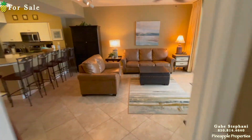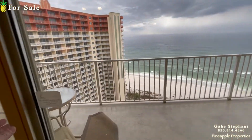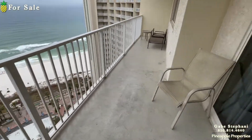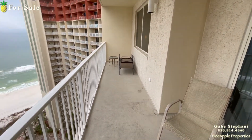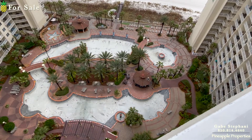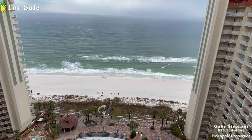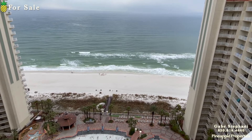Out on the balcony now — the thing everyone likes about the C floor plan is it's got this huge, long balcony. You can see it's all in front of the bedroom and the living room. They're repairing the pool right now; they do that every wintertime — take all the water out and fix any cracks or leaks. And there's your view out to the Gulf of Mexico. So that's Shores of Panama, unit number 1914.